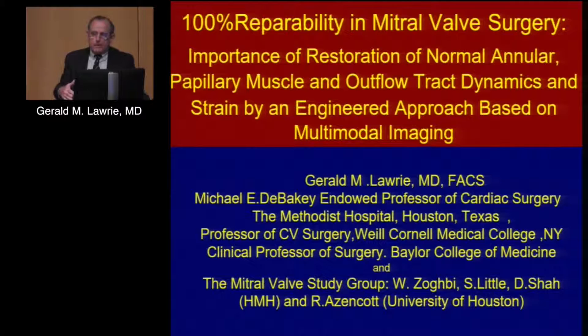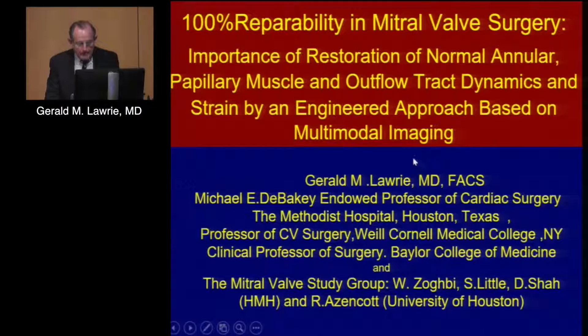What I'm going to talk about here is the product of about a 10-year collaborative effort between the surgeons, our Department of Cardiology, and the University of Houston, trying to improve durability and success rate of mitral repair through a better understanding of the engineering aspects of this mechanical valve.